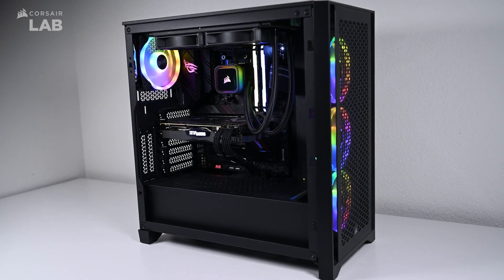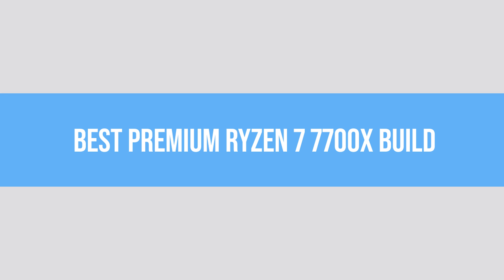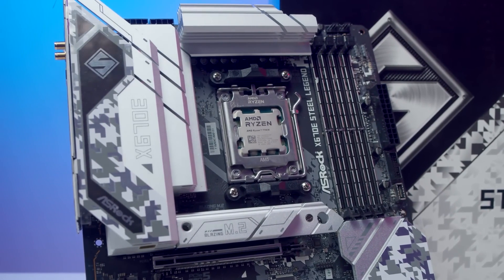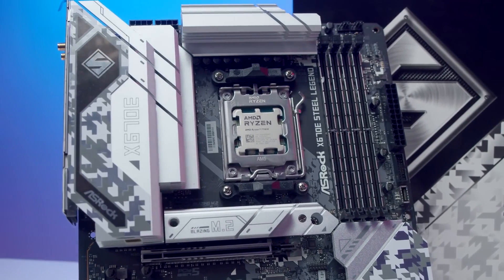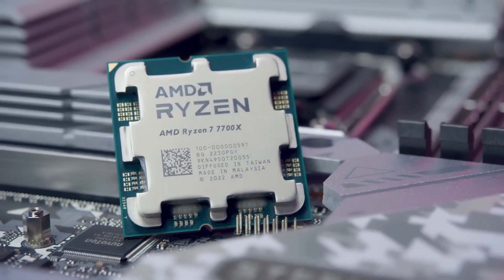Finally, let's take a look at my suggestions for the best premium build with the Ryzen 7 7700X. While the 7700X isn't by any means the most high-end chip on the market, it manages to work well in premium build configurations.